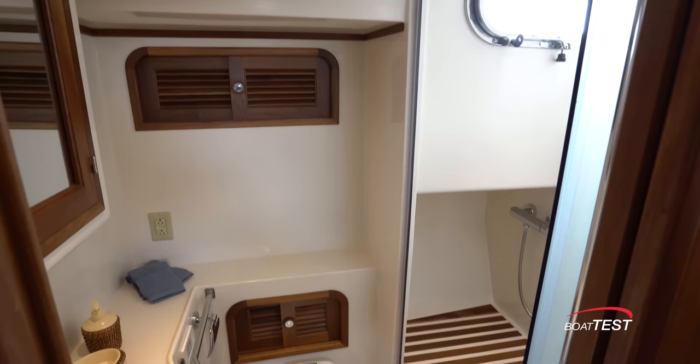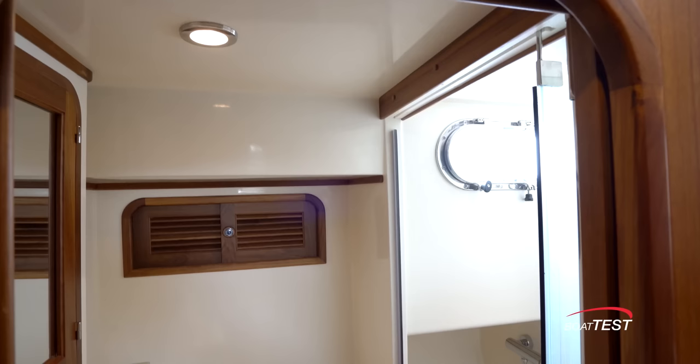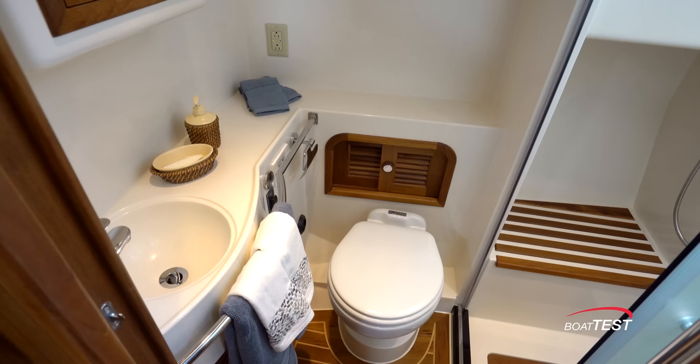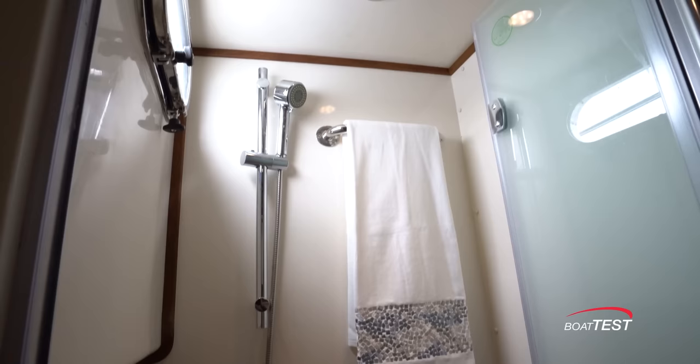The head is just to the starboard side — electric flush toilet, sink recessed into the countertop, grab rail, storage above behind a mirrored cabinet, and more storage above the toilet. The shower has a teak seat, teak decking, an opening port light for ventilation, and a glass door.